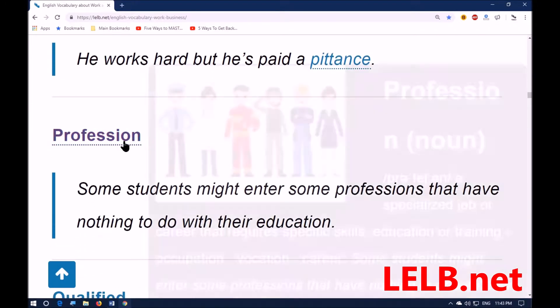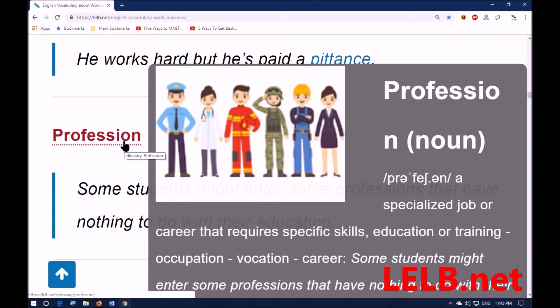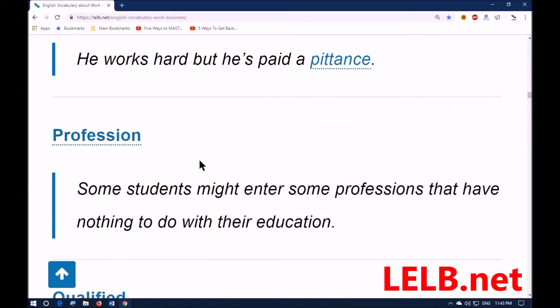The next word is 'profession.' It means a specialized job or career that requires specific skills, education, or training — synonyms: occupation, vocation, career. For example: some students might enter professions that have nothing to do with their education.